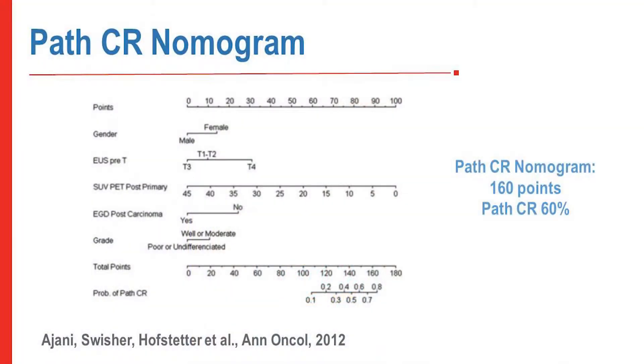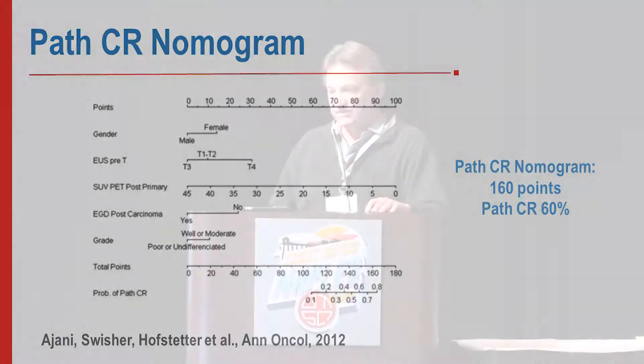What about a nomogram? Can we combine all diagnostic studies with clinical factors to increase the probability of identifying a pathologic CR? We tried this. The problem is that even with a nomogram score of 160 — which required a PET SUV of zero and a variety of other favorable findings — the pathologic CR rate was really only 60 percent.